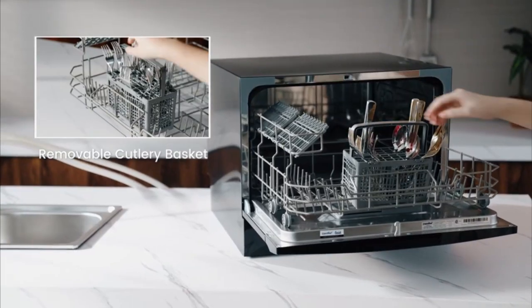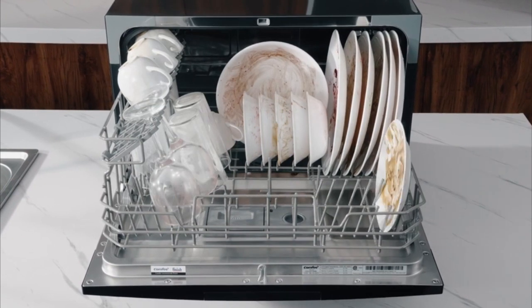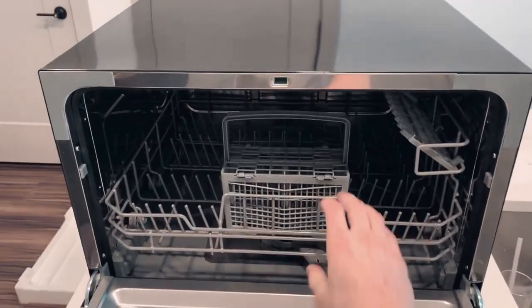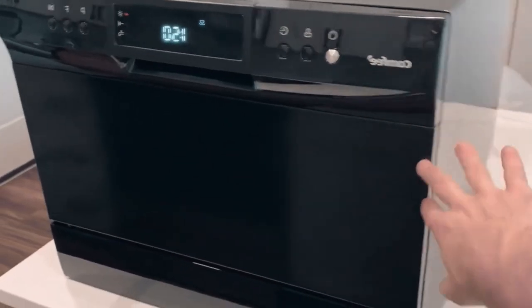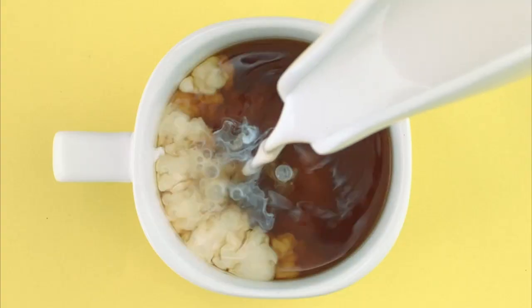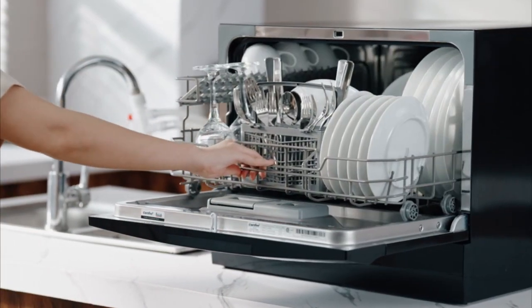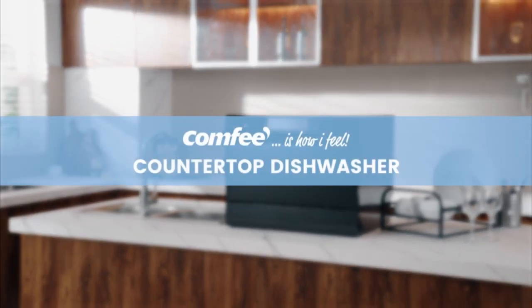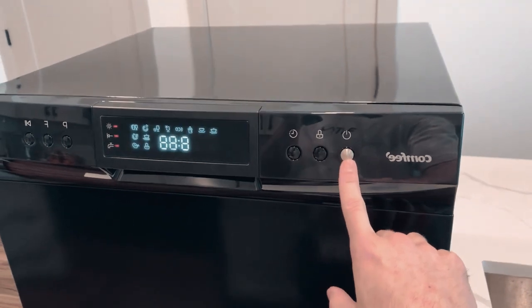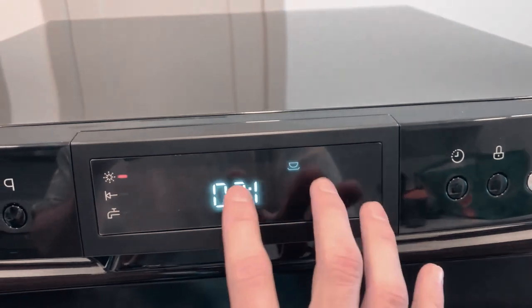Simple installation: enjoy hassle-free setup with the option to connect the Comfit portable dishwasher directly to the faucet — an adapter is needed. Its flexible design allows placement on the table or fitting into a cupboard, adapting to your specific needs. With eight washing cycles, including heavy, normal, baby care, ECO, glass, and speed, complemented by an extra drying function, this dishwasher ensures sparkling clean and dry dishes, with three additional cleaning options: speed, mini-party, and rinse.